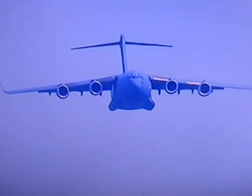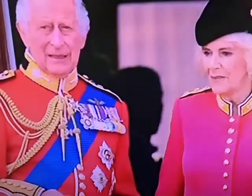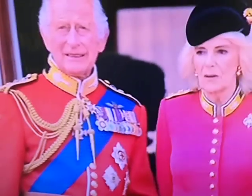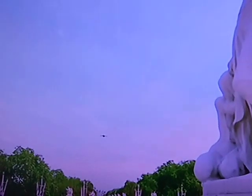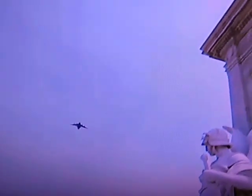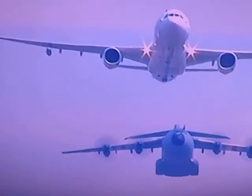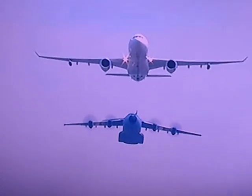The C-17 Globemaster coming through. Princess Charlotte is enjoying the flypast. Then the Voyager and the Atlas.